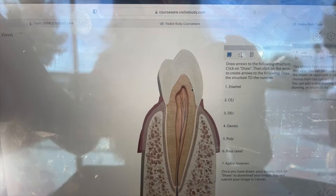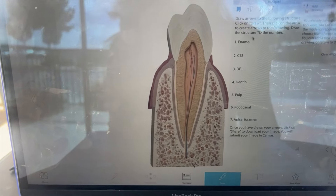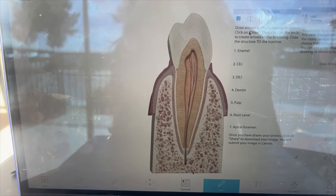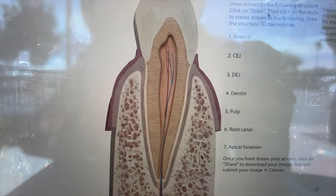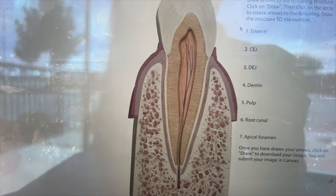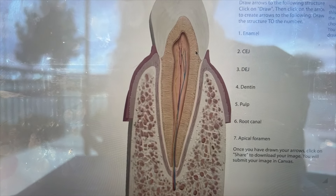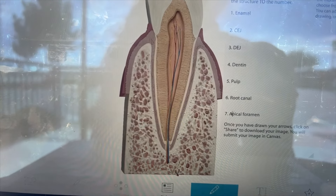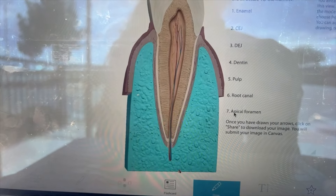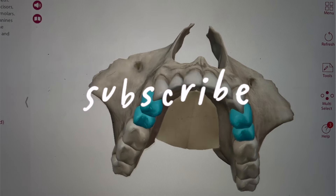It's been a very interesting week and I'm super excited for what the following weeks have to offer. The Visible Body course has you draw arrows pointing to structures — so if it says 'enamel' you click on the enamel, then 'dentin' and so on — covering things like the root canal and apical foramen. I hope you enjoyed this video, don't forget to subscribe, and I'll see you next time!